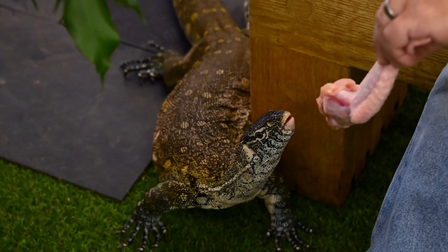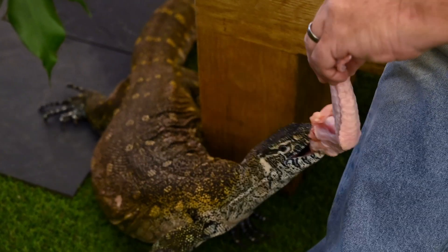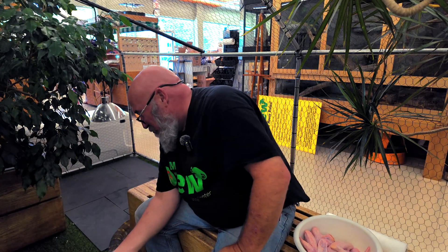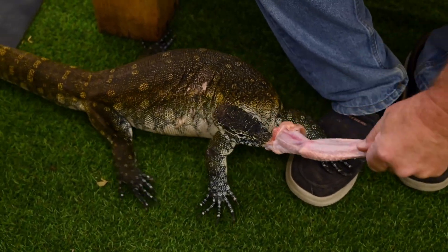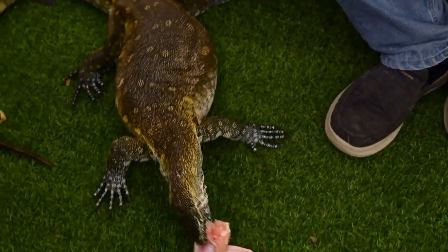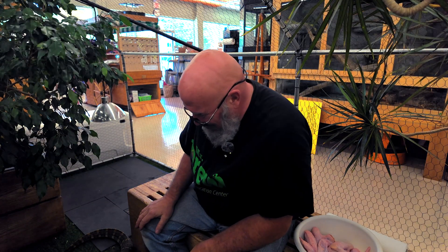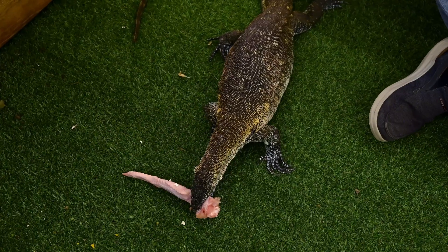These guys eat a wide range of things. I'm going to let her think her food is fighting — this is what we call natural enrichment. In the wild she would be eating a live animal. We don't want her to get too discouraged; we want her to actually feel like she's accomplished something. Now she's chewing on it and has to position it right so she can swallow the thing whole.